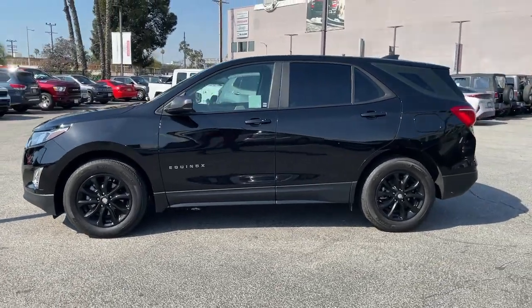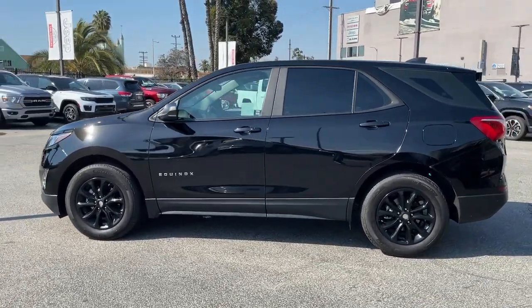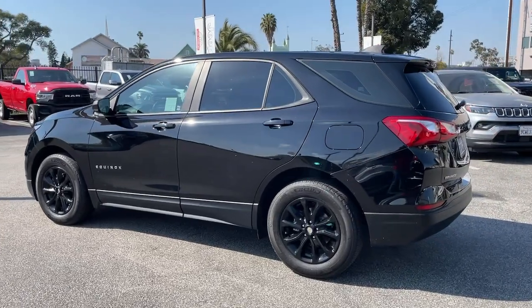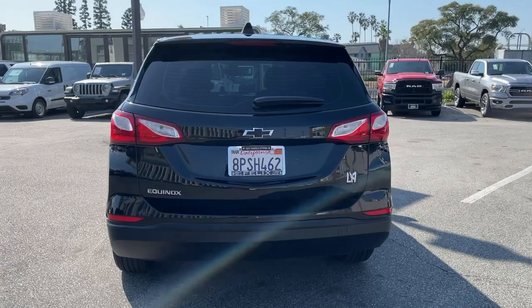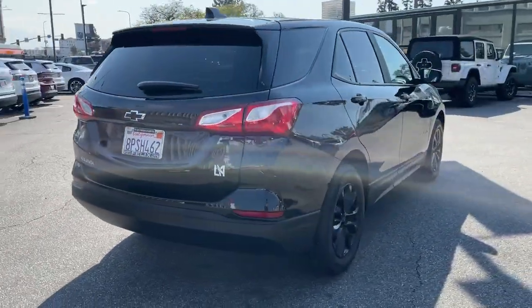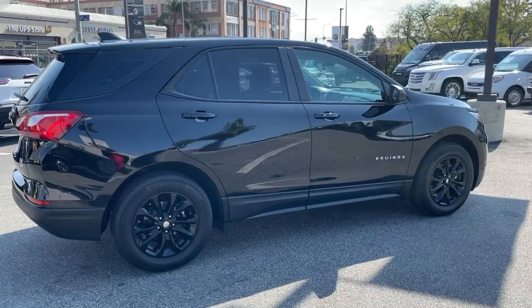This could be the car for you. The 2020 Chevrolet Equinox. With less than 25,000 miles on the odometer, this vehicle stands out from the rest. The Chevrolet Equinox — the small SUV with a big spirit of adventure.